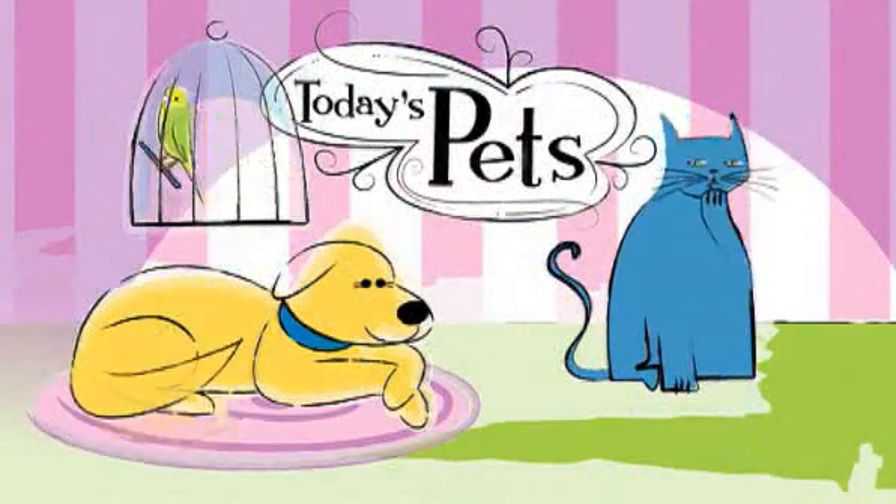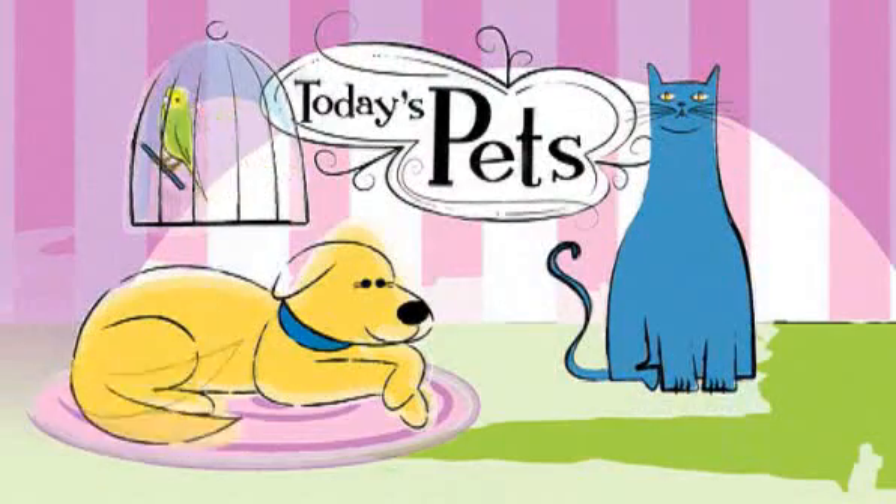This morning on Today's Pets: Treats for the Holiday Season. Most people have some kind of pet at home and while it might be hard to find something special for your gerbil, we have some great ideas for your dog and cat.